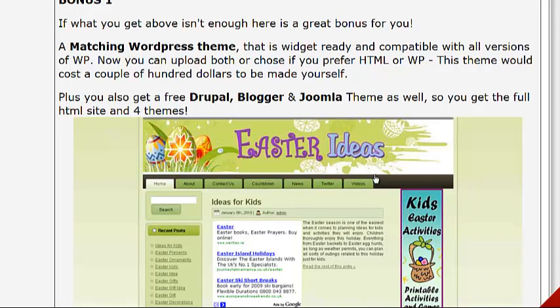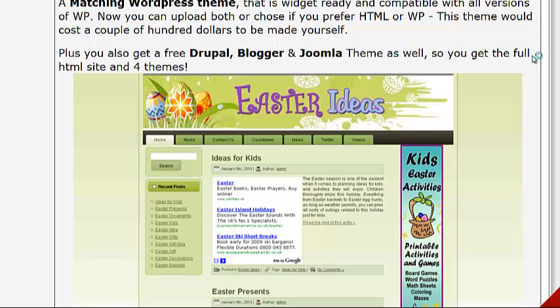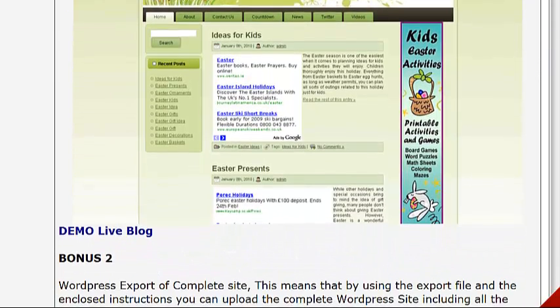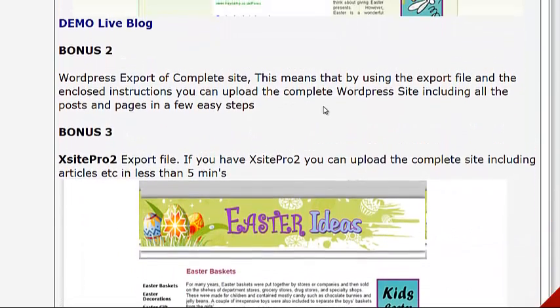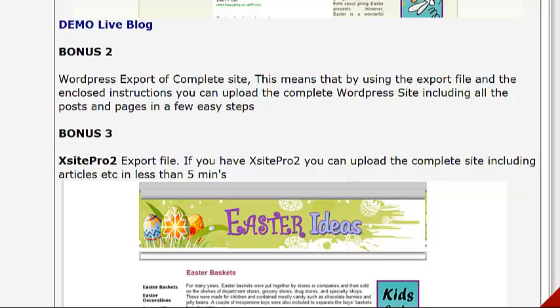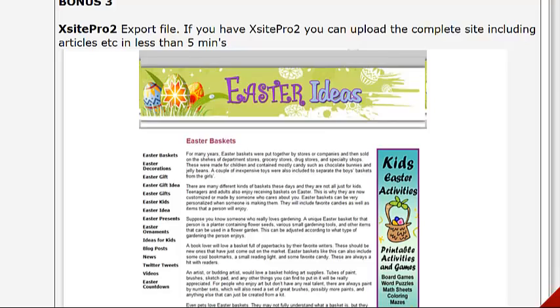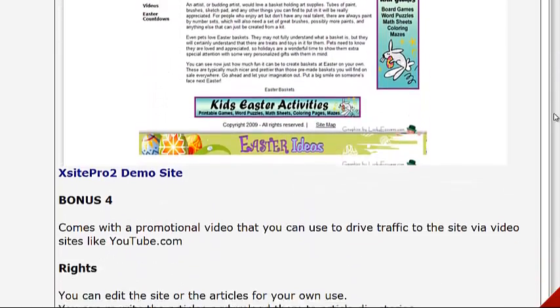Now the bonuses — this is always phenomenal. You get a matching WordPress theme that's widget-ready. If you don't know much about WordPress, the majority of sites these days are built on the WordPress platform, so it makes it fairly quick and easy to create sites. You can use HTML if you're familiar with it, or the WordPress theme. But they don't stop there — you also get a Drupal, Blogger, and Joomla theme as well, so the choice is yours. You also get the export file for WordPress, so you can upload it and have your site up and running in no time. With XSitePro 2 as well, within 5 to 10 minutes you'll be up and running.